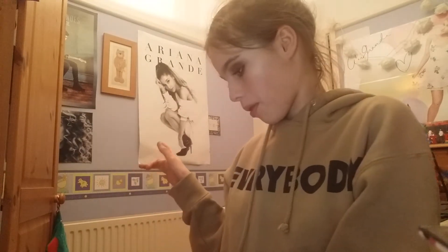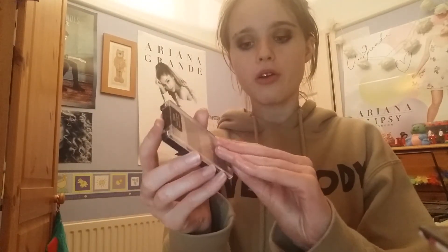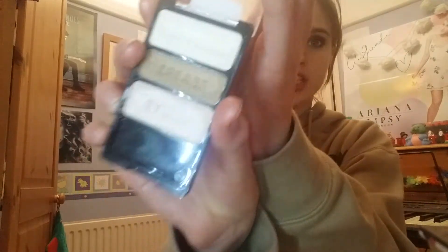Now for my favorite thing - eyeshadow palettes. First I want to talk about the Wet N Wild eyeshadow palettes. I have a few different ones and they're all really nice. The three-pan one in Walking on Eggshells is really nice and basic - the formula is really good and the price is even better.